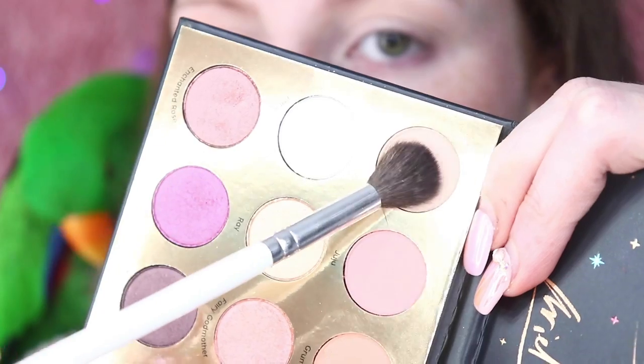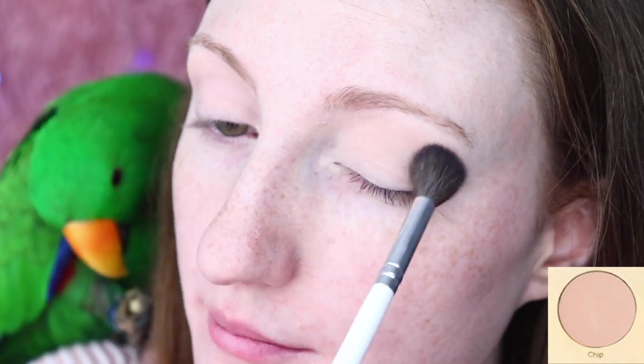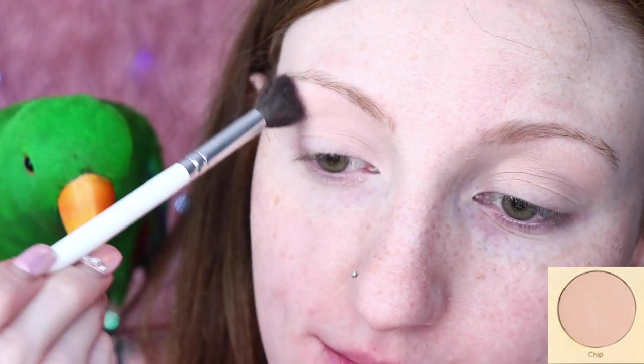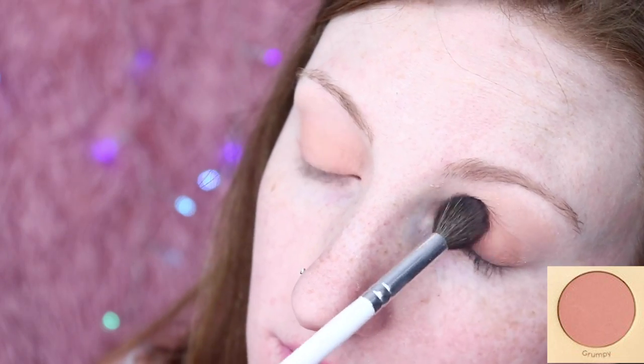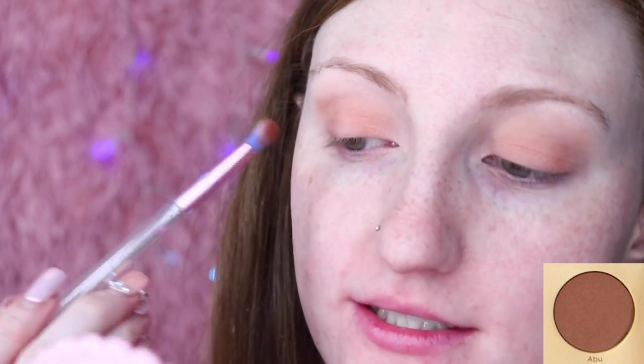Just taking a very fluffy brush, I'm going to dip into the shade Chip. When I swatched this shade it didn't come up at all on my skin, so for me it's just a really good base for setting the primer. It's not going to give me any colour. Now I'm going to dip into Grumpy with that same brush and pack this all over the lid. Then I'll use a small domed brush and dip into Abu to darken up my crease a little bit.